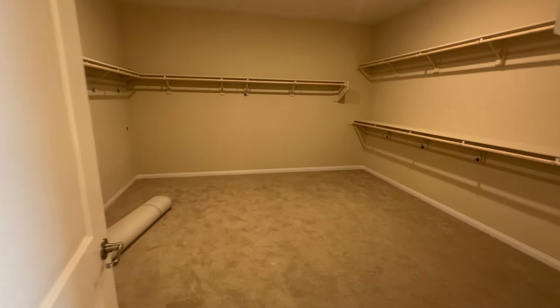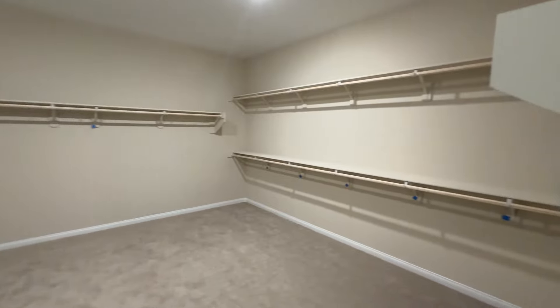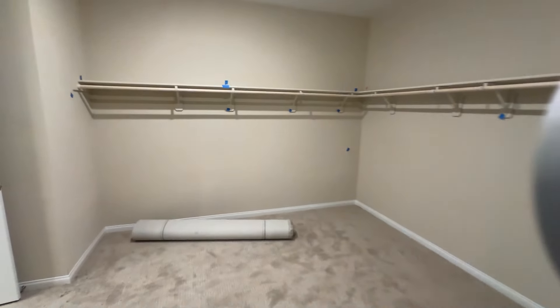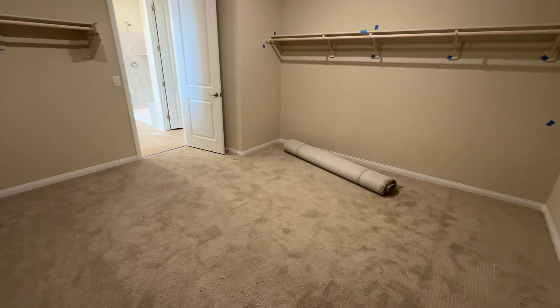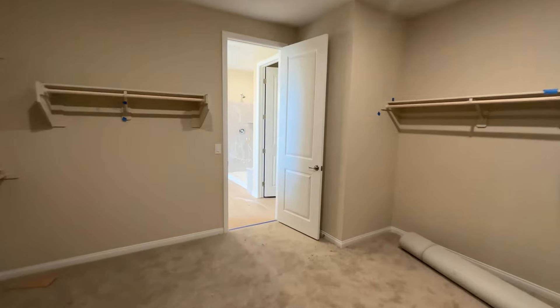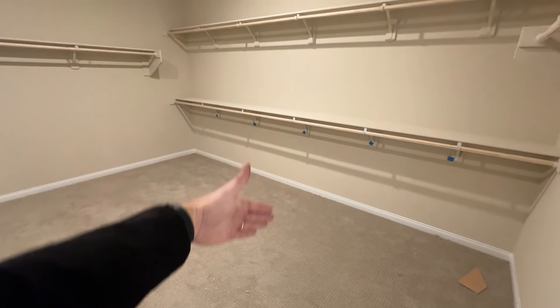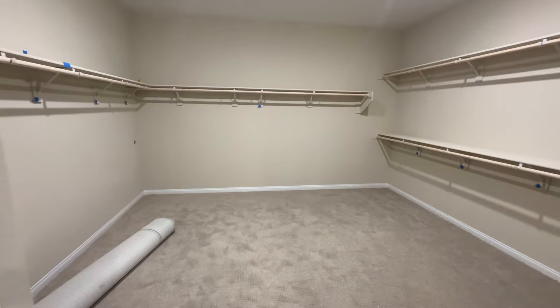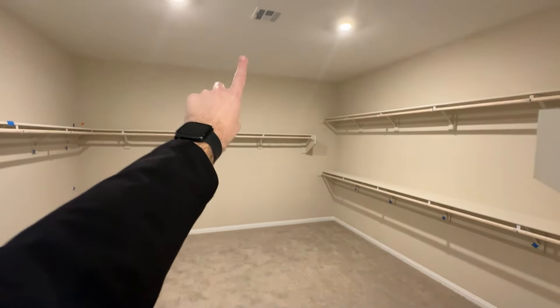And check out this closet — I'm not kidding, it's approximately 13 by 14 feet. I was arguing with my clients earlier about what you'd need all this space for. You could literally section off part of it as the walk-in closet and convert the back portion into another bedroom accessible from the loft. Or you could put an island in the middle with a ceiling fan above — that would be a great option.